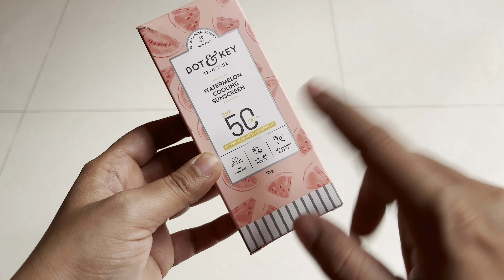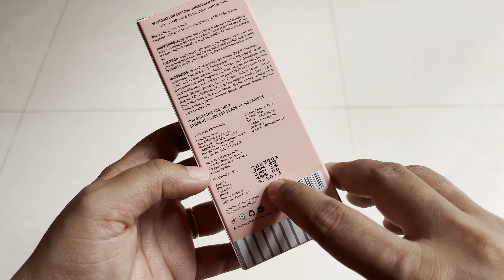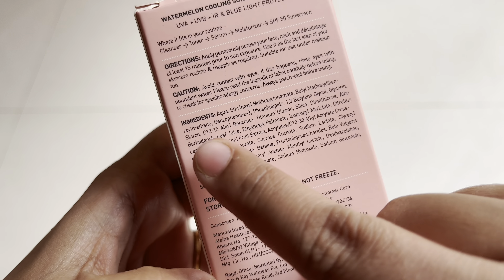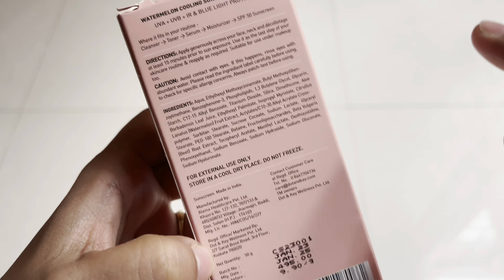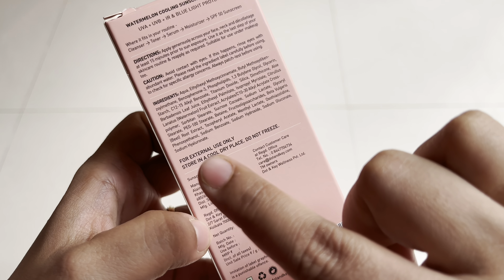You get 50 grams of the product for just 495 rupees, with a two-year shelf life. The ingredient list and directions for use are mentioned on the packaging. It says to store in a cool and dry place.